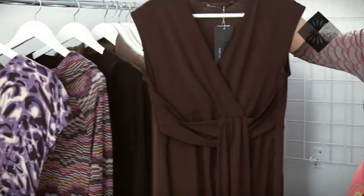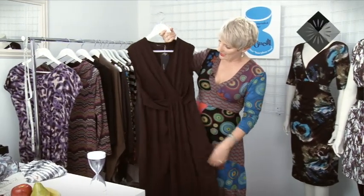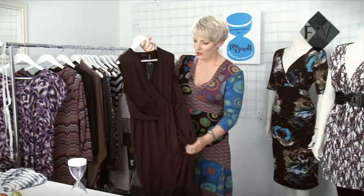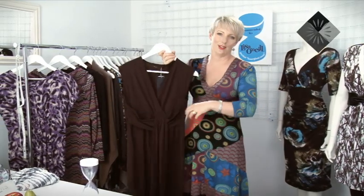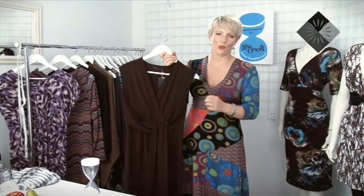This dress is another favourite and an essential wardrobe piece. It's from Ella J Black Label and it's very simple — similar fabrication, very easy to wash and wear. You can screw it up in a little ball, it's great for travelling. You can wear it in the summer over togs at the beach, throw it on with heels and pearls for dinner, or wear it with boots and a jersey to work. There are loads of ways to wear this.